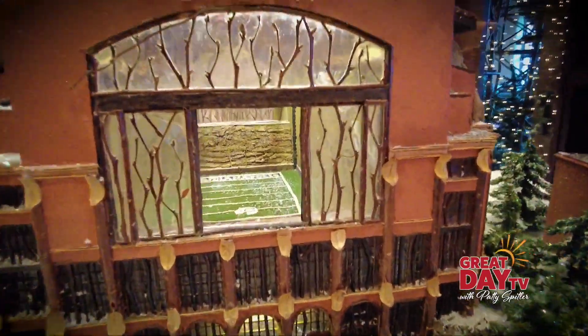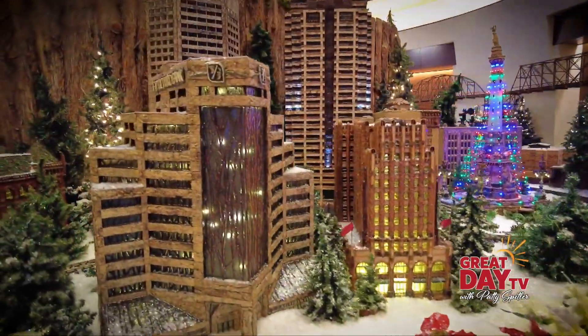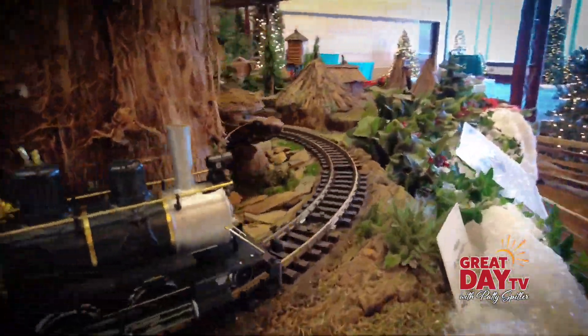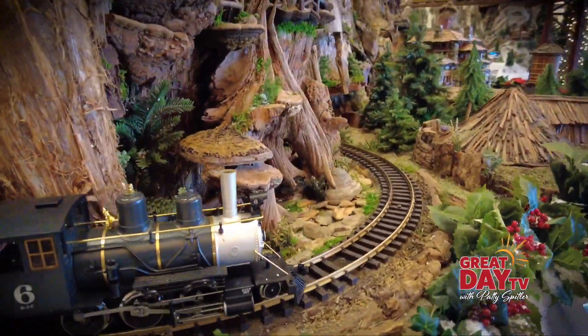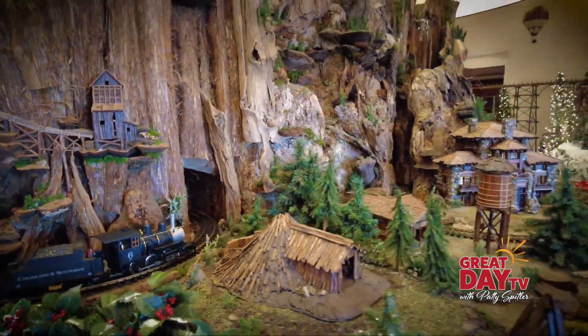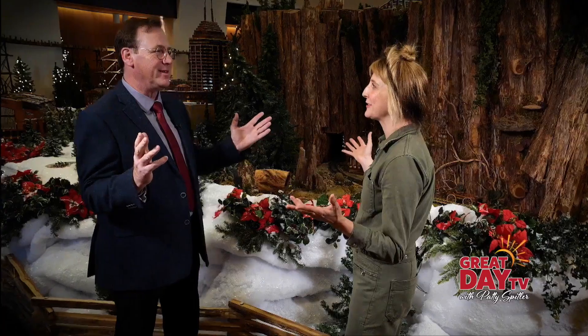So when do you begin this particular setup and how long does it take? This kind of setup takes a week, from Monday through Friday. We raise the tables, construct the train tracks that are all around the room, add the snow blanket and the florals as the final touch, and the very last step is to sprinkle the snow and glitter — and then we know it's Jingle Rails time.